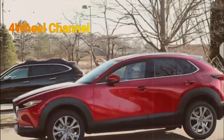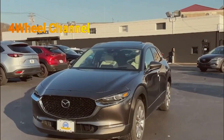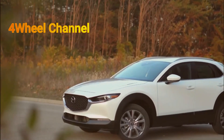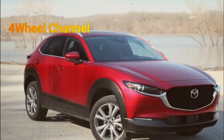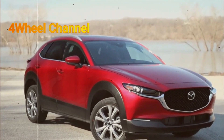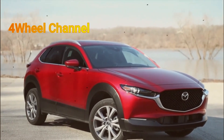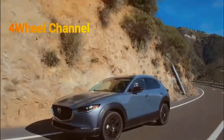Mazda's i-ActivSense suite of driver assists is also standard, including adaptive cruise control, lane keep assist, and more. We reached out to Mazda hoping to better understand the not-insignificant price jump for the entry-level CX-30, and will provide additional context when it becomes available.